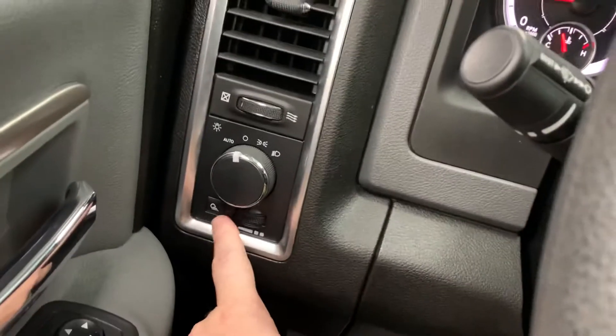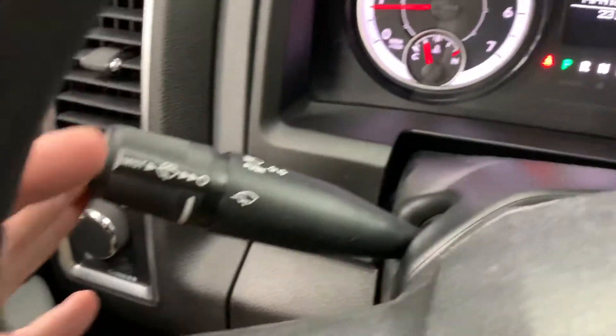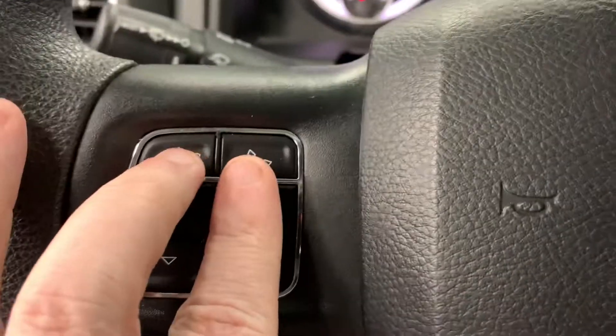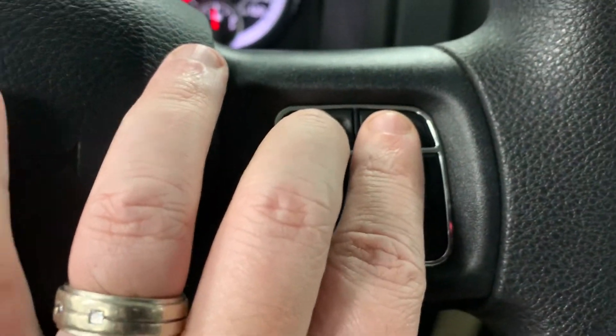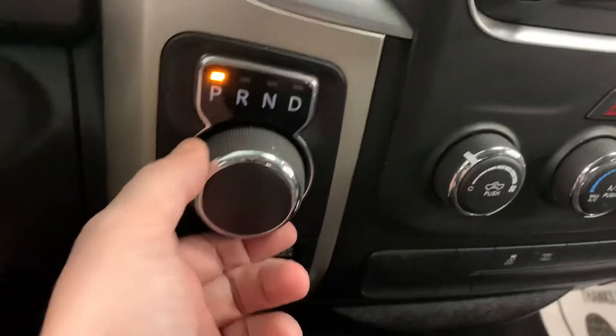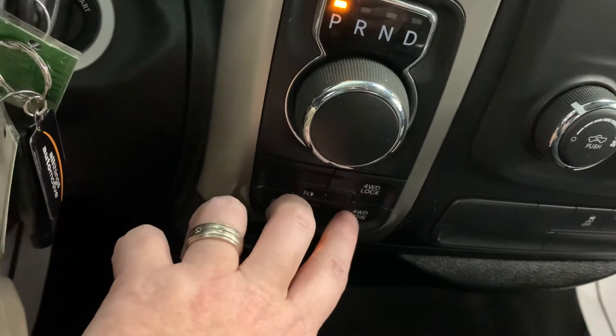Continuing the tour: automatic headlamps, cargo light, dimmer for your interior, high beams, and turn signals on the stalk to the left. Bluetooth and a control pad to change your customizable dash. Cruise control and the ability to select any of the gears of the multi-speed transmission. Your shifter is a dial shift and the shift-on-the-fly transfer case is push-button down below.